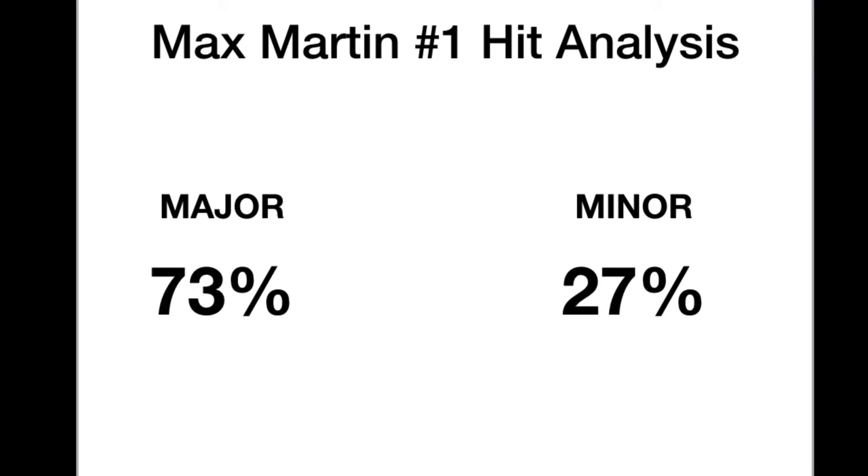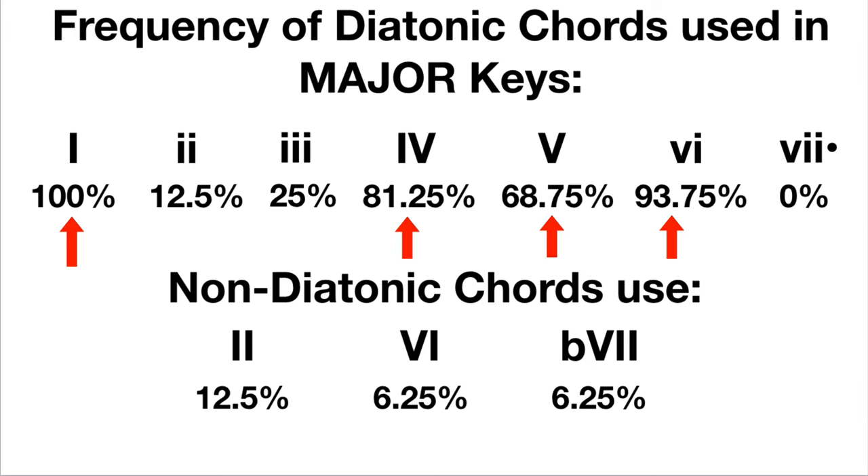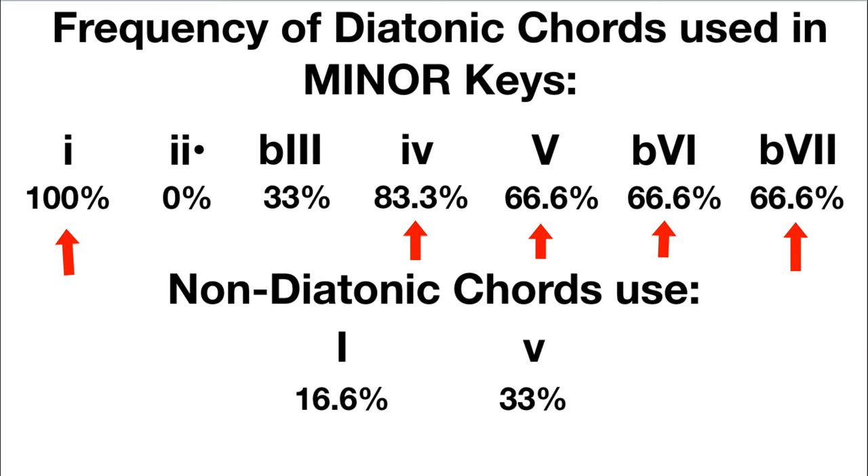I'm going to share what the data shows — what all these songs have in common — as well as some arrangement and production tips from Max, plus some free goodies in the description. Of Max's 22 number one hits, 73% of them were in a major key, with the most common key being G. The infamous four chords were the most popular choice in major, with nine of the songs using some variation of the one-five-six-four progression. In minor, there were also clear favorings of certain diatonic chords.